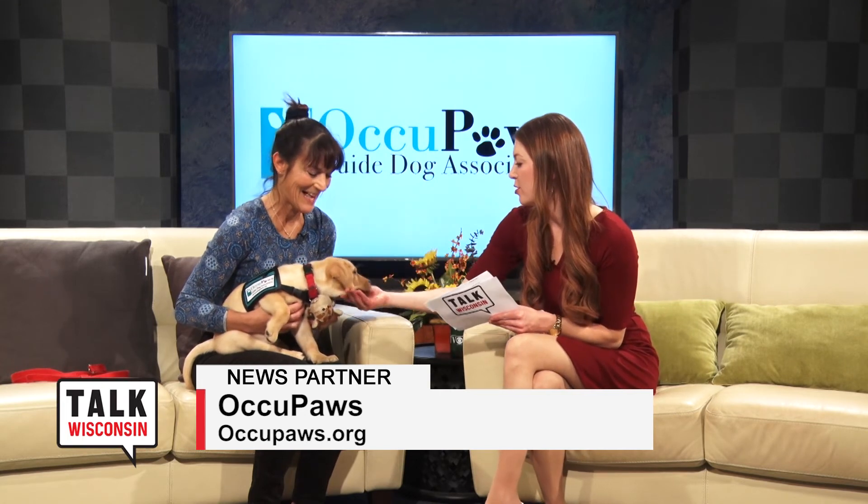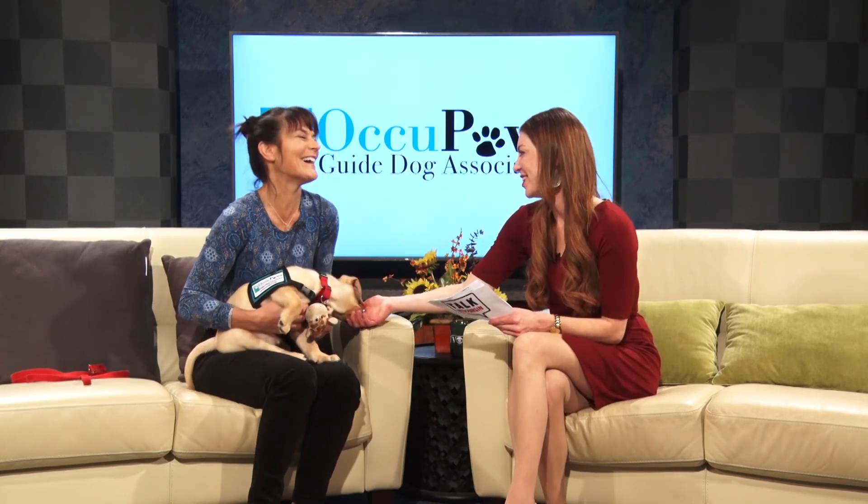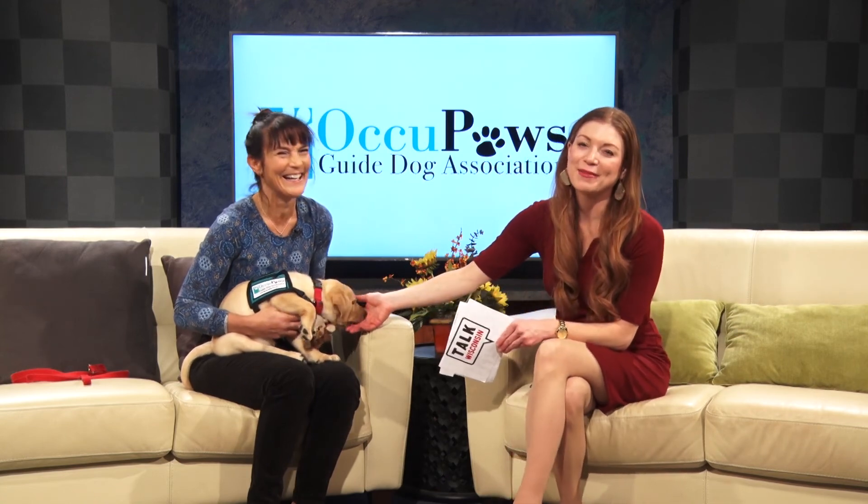What a treat having you, Rose. Thanks for bringing her. And it's a treat to have you too, Cheryl. We'll be back with more coming up next.